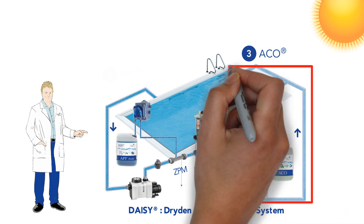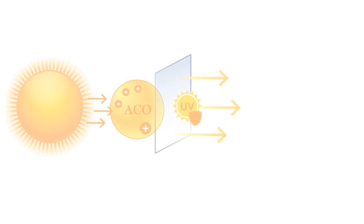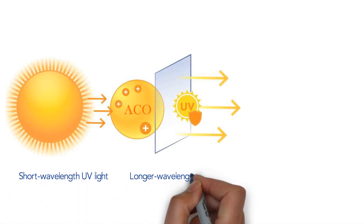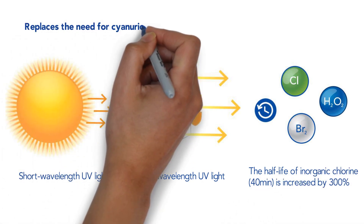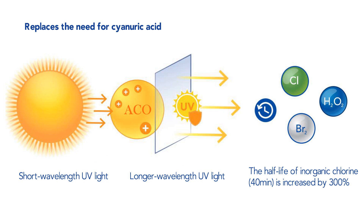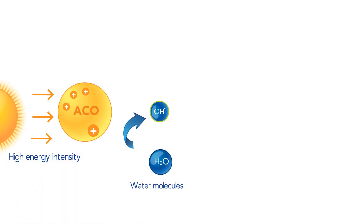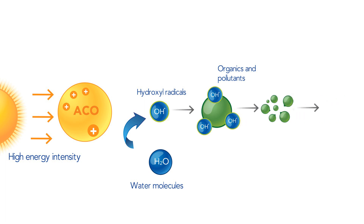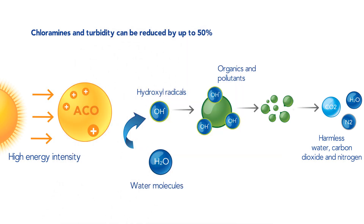The third and final step consists of using ACO, a highly innovative and eco-friendly liquid product for outdoor pools, that has two main functions. ACO filters UV light to protect chlorine against photoreduction from the sun without reducing chlorine efficiency, making ACO a perfect ecological alternative to traditional stabilizers such as cyanuric acid. Moreover, ACO acts as a photocatalyst that, in combination with sunlight, generates free radicals to oxidize pollutants in the water. As a result, the chloramine concentration in swimming pools can be reduced by up to 50%. ACO is a natural, non-hazardous product which does not form any harmful disinfection byproducts.